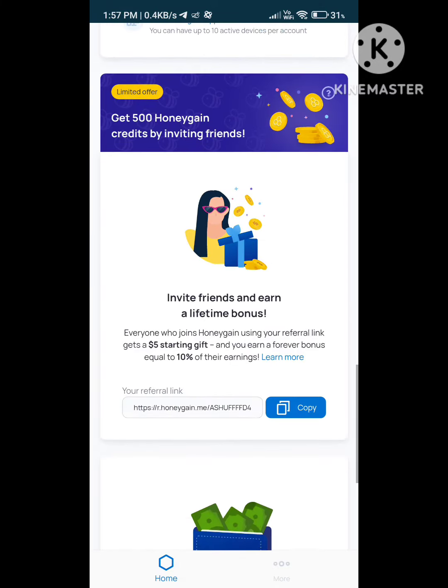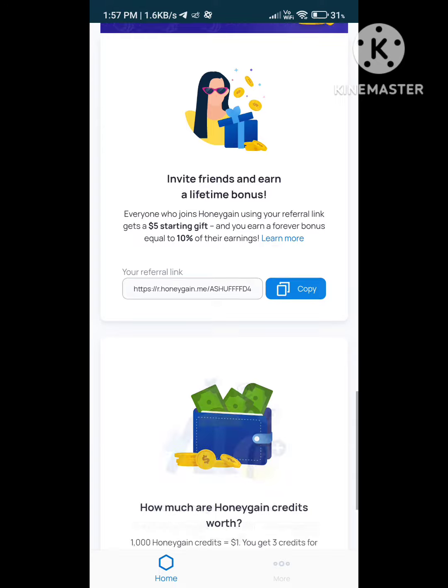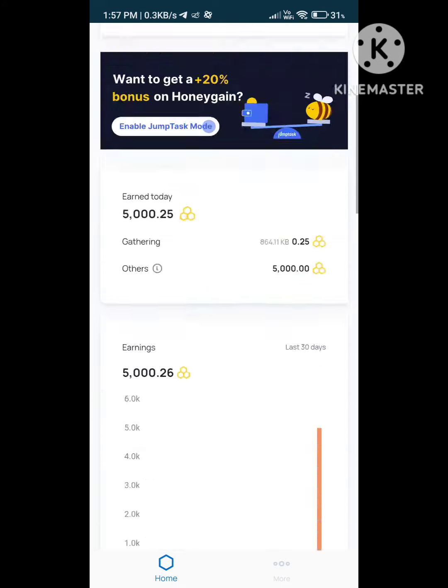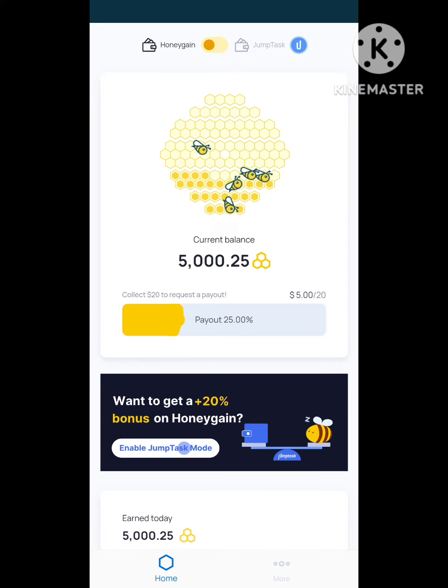To get started, users need to sign up for a Honegain account and install the Honegain application on their devices, including computers or mobile devices. Once installed, the application runs in the background and securely shares the user's internet bandwidth with the Honegain network.